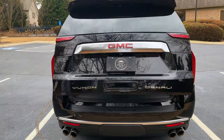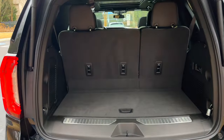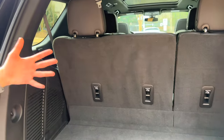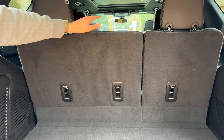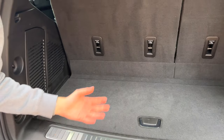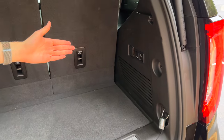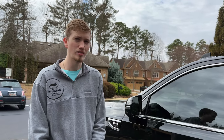Opening it up completely to show the room. This does have three rows as expected. Lower it down and you have a bunch of room in there; you also have a little spot for some stuff down below, and controls for the seats. Just like every full-size SUV, this is great for a lot of things — you want to go camping, bring this thing. Plenty of potential.